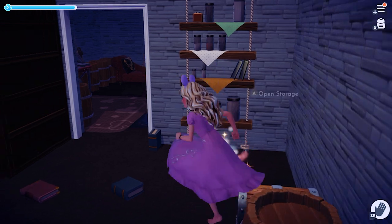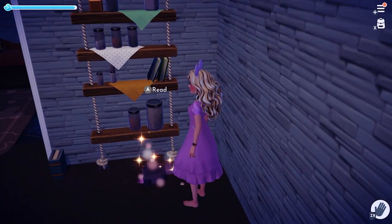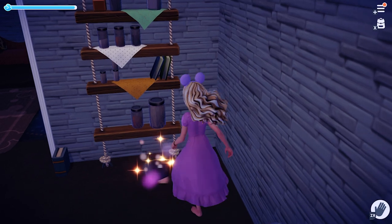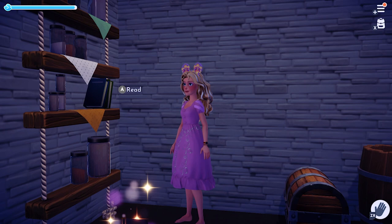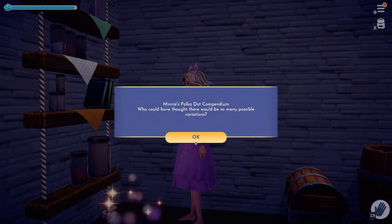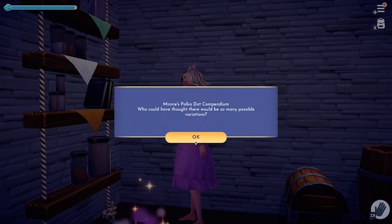The final book in the room is Minnie's Polka Dot Compendium. Could this give us the ability to use more polka dots, or maybe more customization in our clothing? Or maybe a clothing shop like the one in Animal Crossing — I'd love that, just clothes. I need more shoes, specifically dress shoes to go with the dresses.